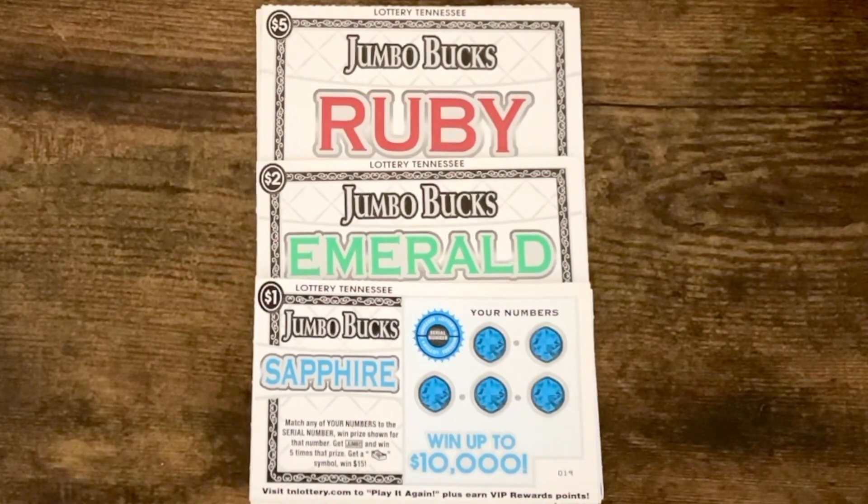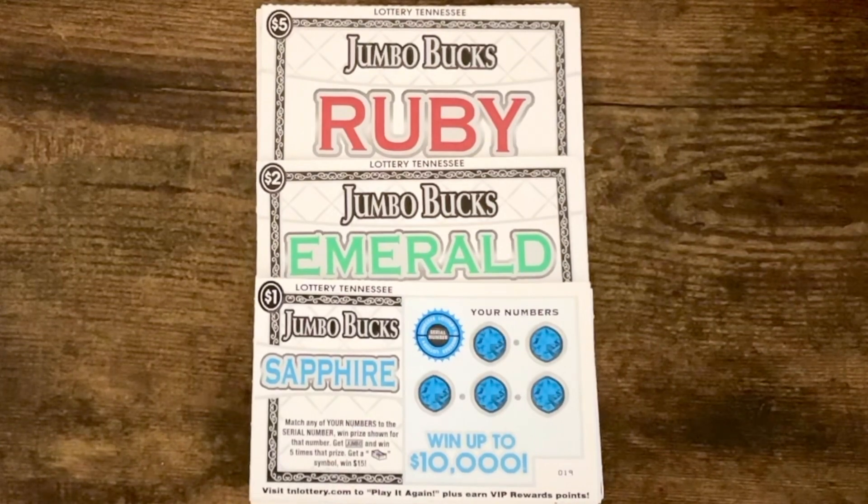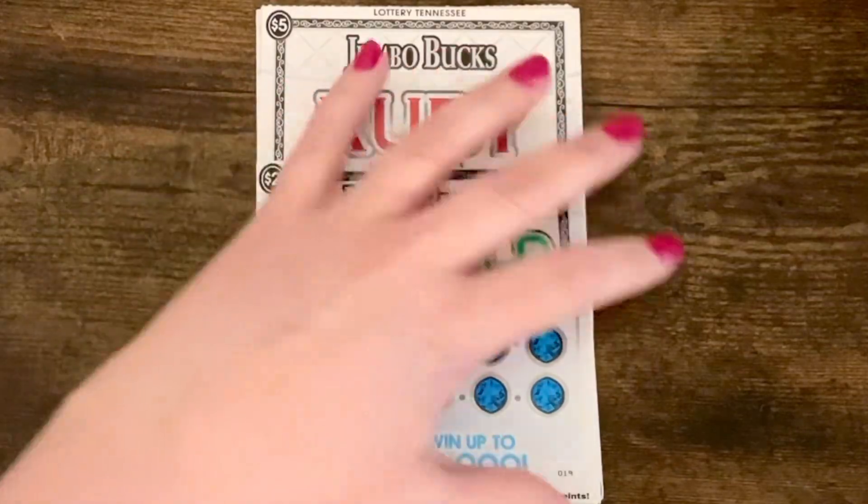Welcome back to Scratch That — so glad you're here. Today we have the brand new scratchers that came out this month: Jumbo Bucks Sapphire, Emerald, and Ruby.